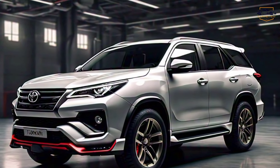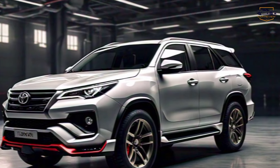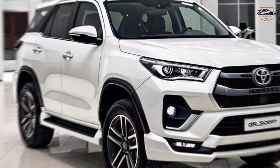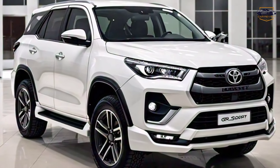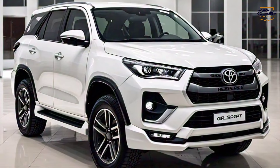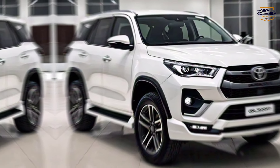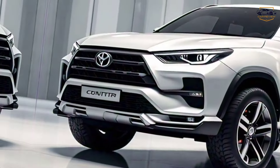Off-road domination made easy. Speaking of off-roading, the Fortuner GR Sport comes equipped with a proven 4WD system, increased ground clearance, and advanced traction systems. This SUV is ready to take on any terrain with ease, whether it's a rocky mountain trail or a muddy backroad.